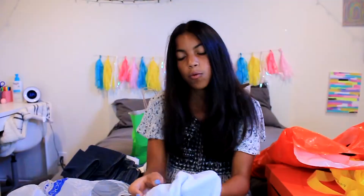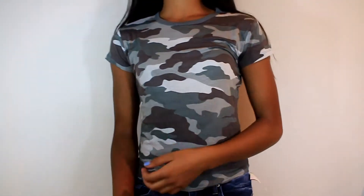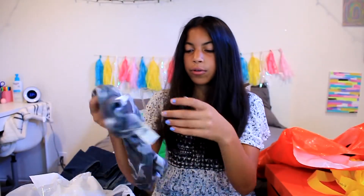So the next one I went to was Garage. I just got one thing — this camo t-shirt, because I'm basic. Just kidding, I really like the style of camo t-shirts and this one's really cute. This was $13.